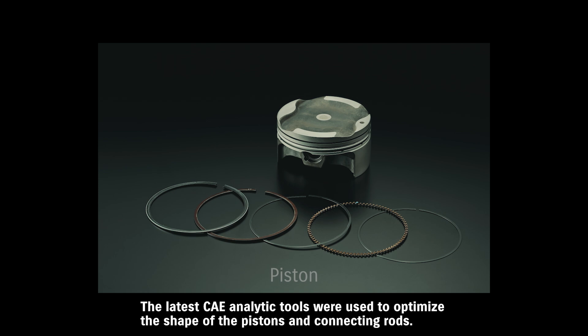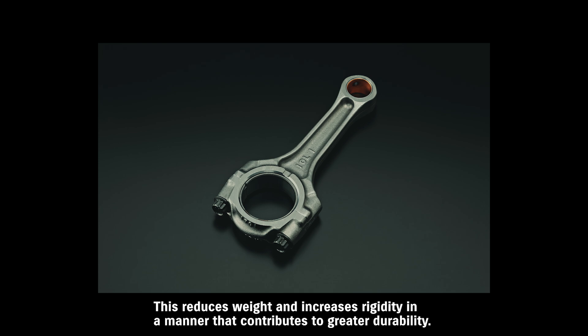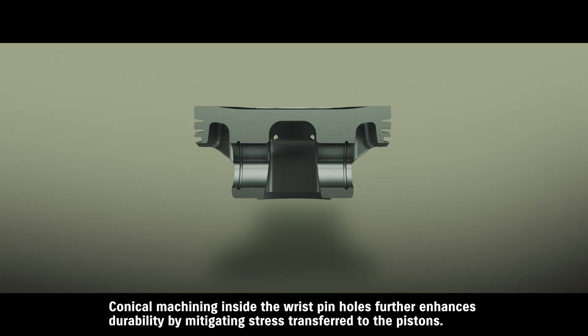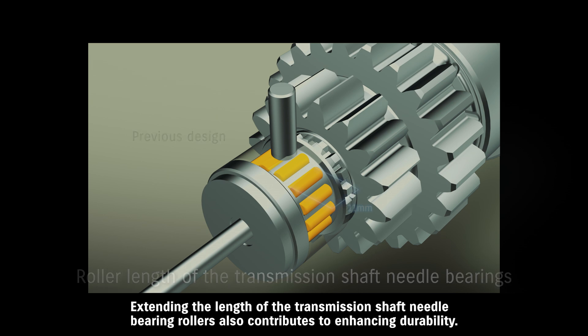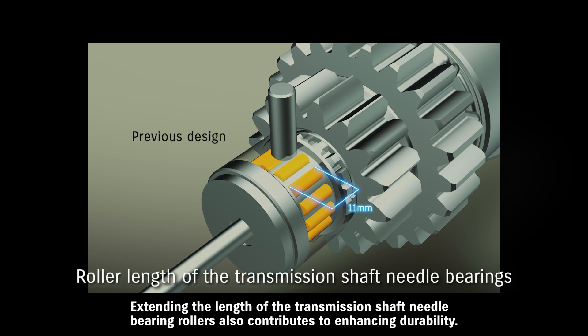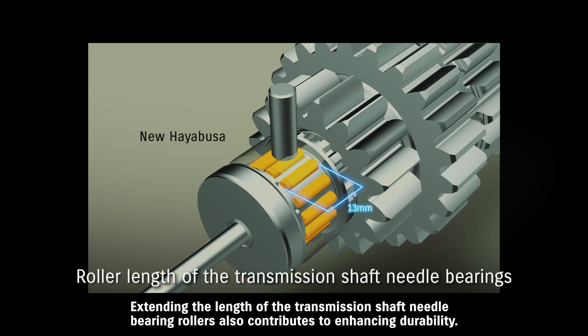The latest CAE analytic tools were used to optimize the shape of the pistons and connecting rods. This reduces weight and increases rigidity in a manner that contributes to greater durability. Conical machining inside the wrist pin holes further enhances durability by mitigating stress transferred to the pistons. Extending the length of the transmission shaft needle bearing rollers also contributes to enhancing durability.